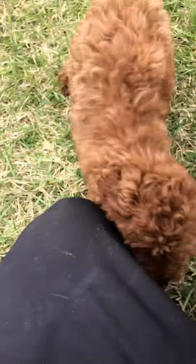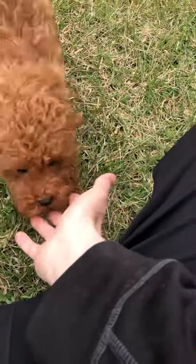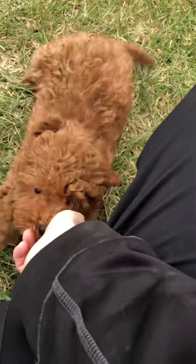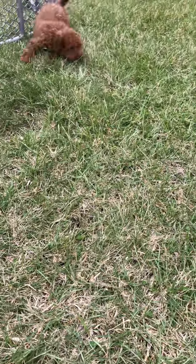Up to date on all of her shots. She has a little more of the poodle coat, even though she's a cavapoo. Still so very sweet, very playful breed. Beautiful coloring, beautiful coat, won't shed a ton.